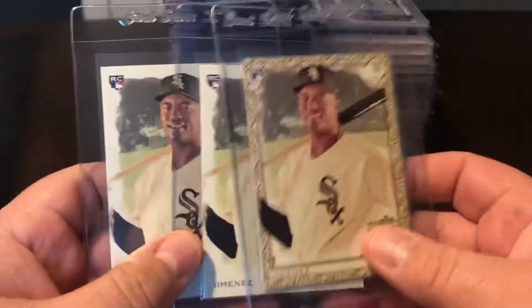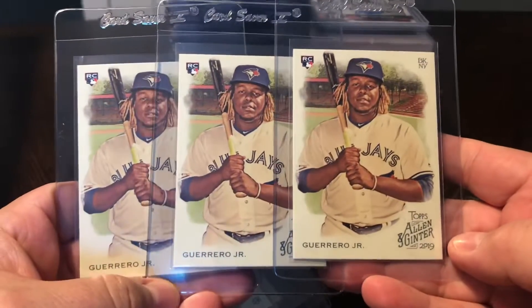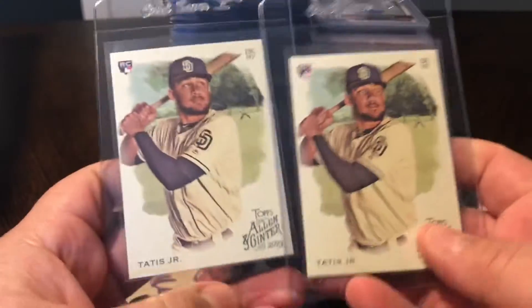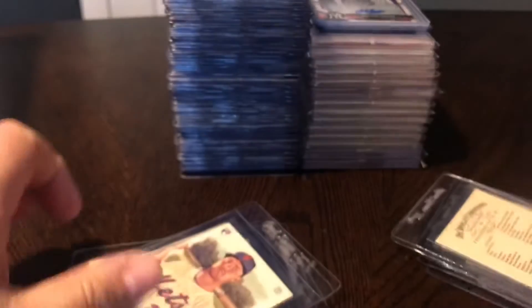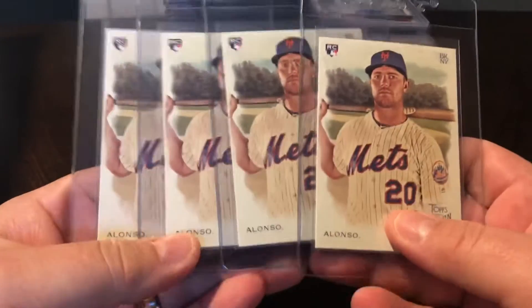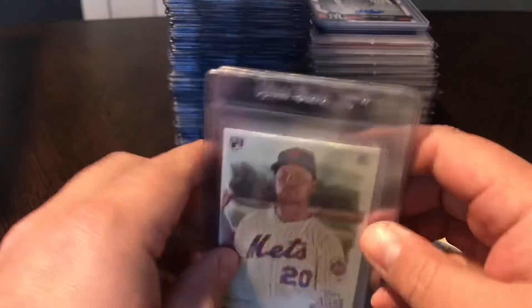I got three of the Jimenez - one gold and two base. Also picked up three of the Vlad Guerrero Juniors. Good looking card. The other big rookie this year is Tatis Jr., so I picked up two of his. And Pete Alonso, home run derby winner, just killing the ball right now - I ended up getting four of his. So this was all a lot and I was really excited to pick all those cards up at once.